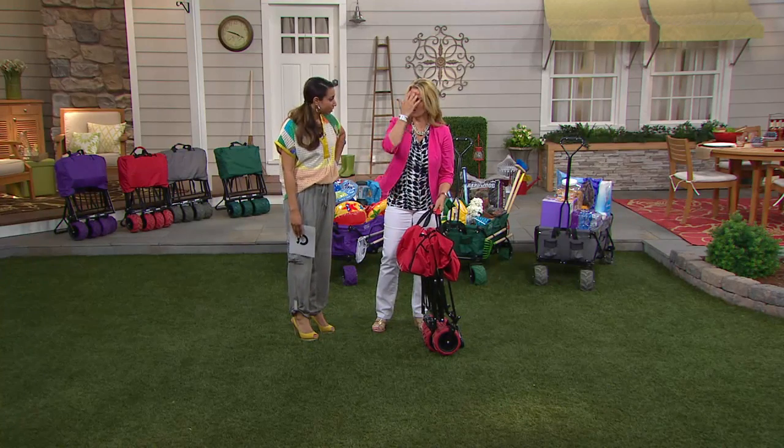This is something that I wish we would have had growing up. You know that little red wagon? This is the newer version of that little red wagon.